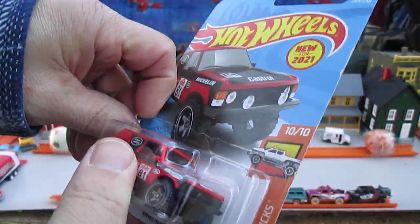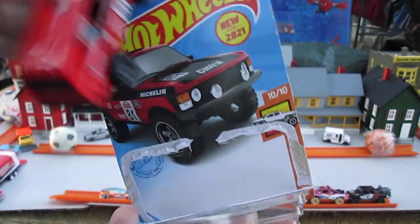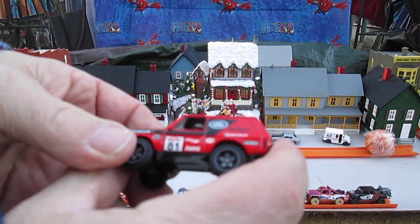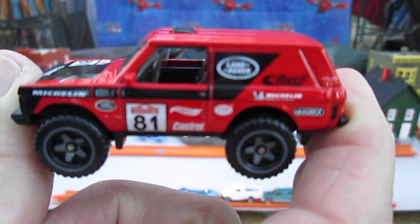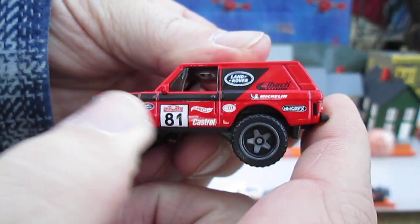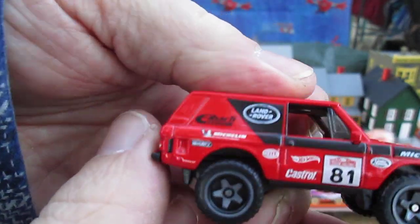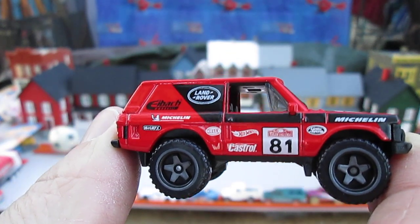Let's get this out of the package and see how cool it is. All four wheels roll well. Windows are down. There's a lot of advertising on there — Land Rover, Castrol, Hot Wheels. I can read most of them. I also see Michelin — I see Michelin twice.